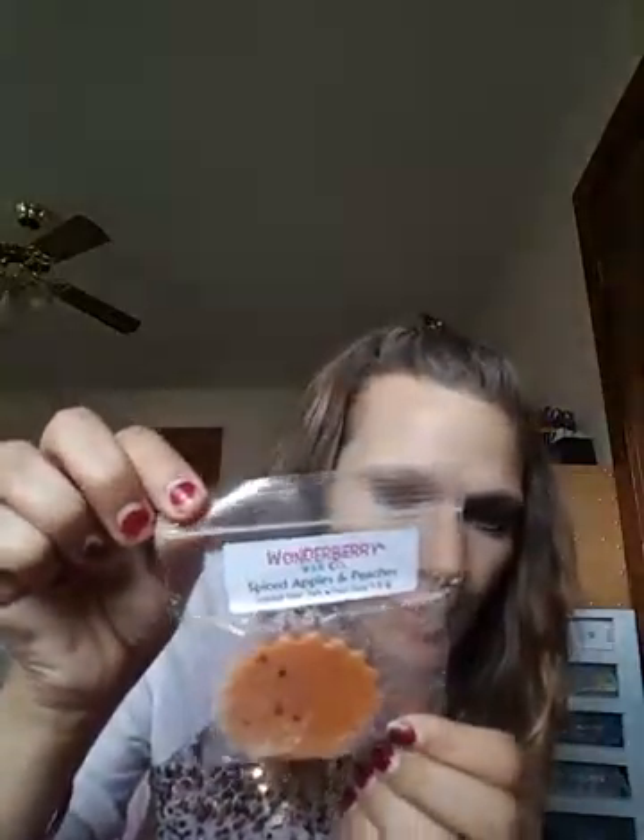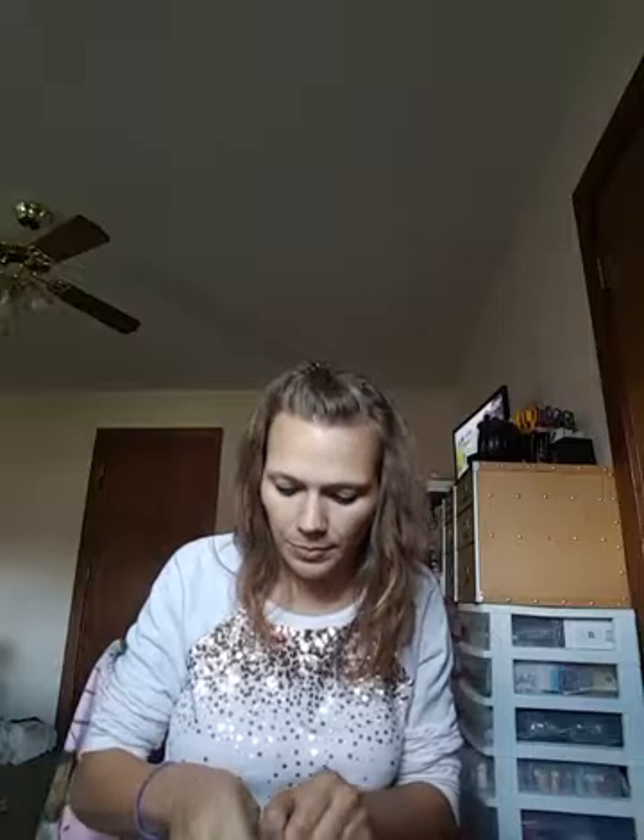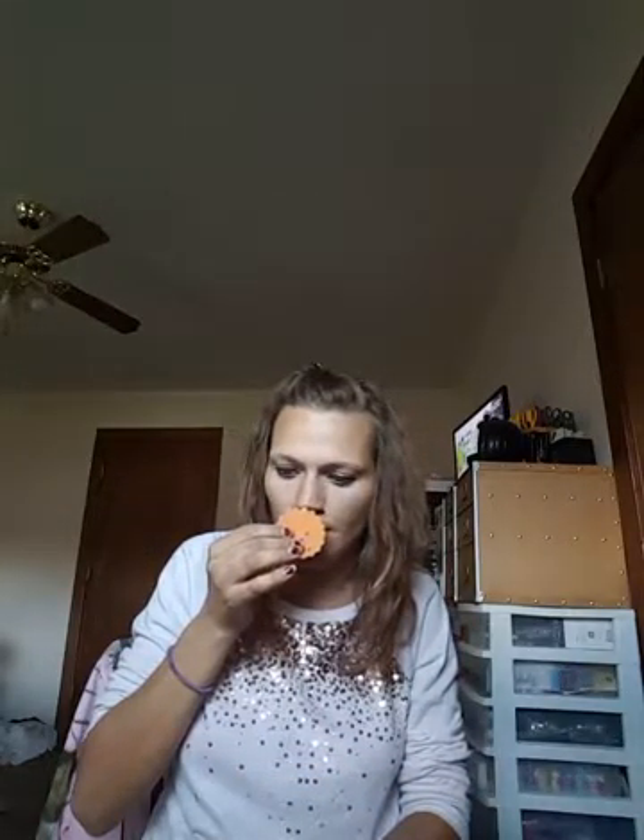The next two things I did purchase. I did purchase the Wonderberry Wax Spiced Apples and Peaches, and I don't believe I have this one. Oh my gosh it smells so good — you get the apples and the peaches. That one is good, yum.